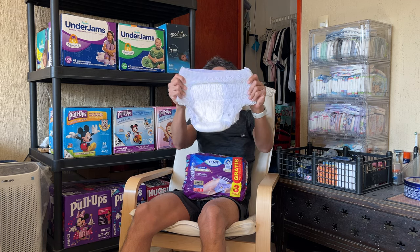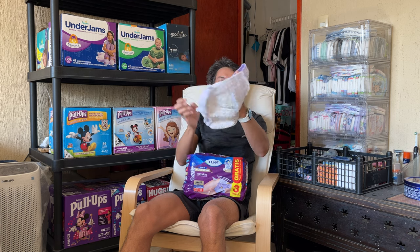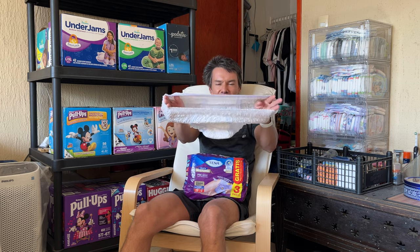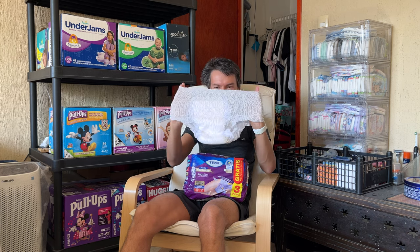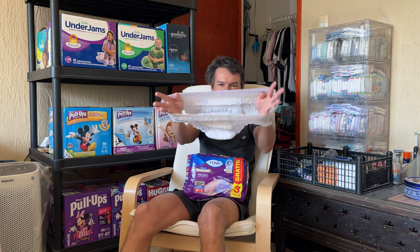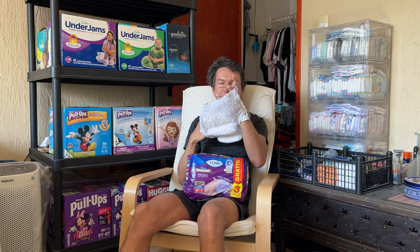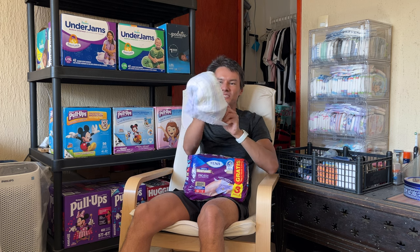This is the front. Compared to Good Night's XL, these are more flexible but way less white. From the inside, they look like a pad — that's an interesting design. From the inside, it's really nice.